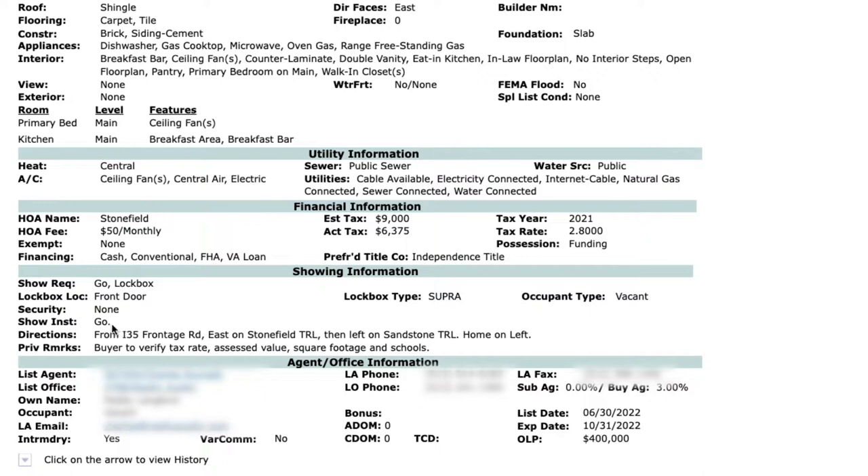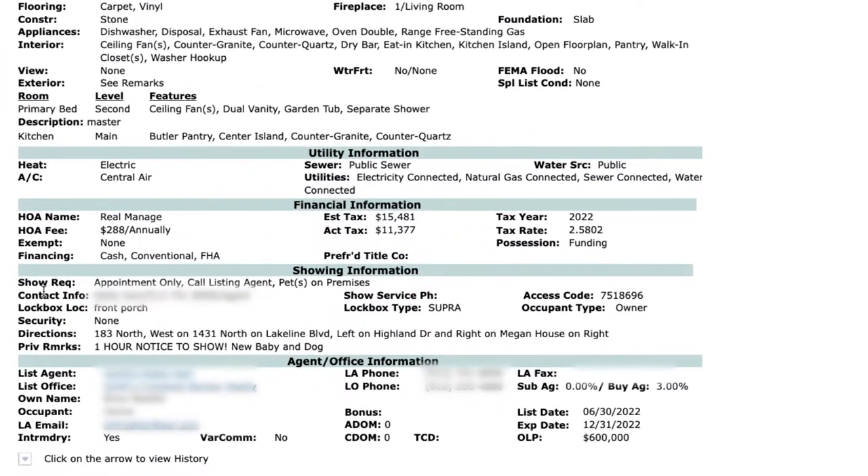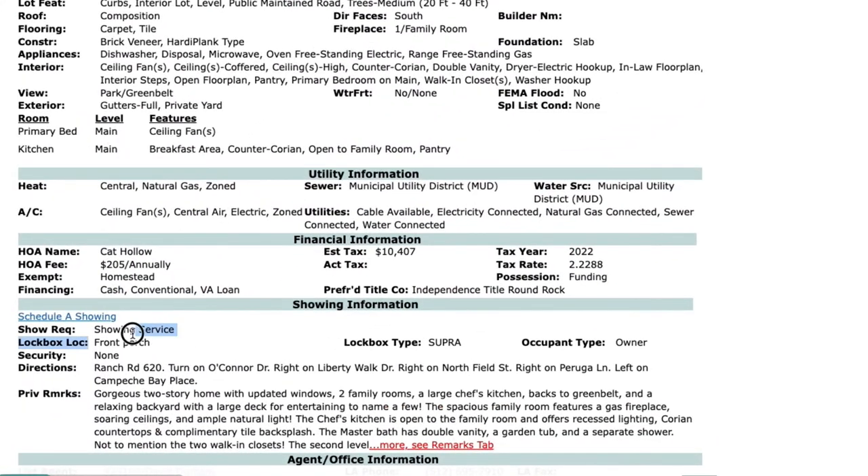While sometimes it will be as simple as a go-and-show, other times the listing agent will prefer that you call, text, or even schedule the showing through a showing service. The showing requirements field will indicate the best options for you to show a property, as well as other important information such as pets on premises or restricted hours. If the listing agent requires you to schedule the showing through a third party, you will see the words 'showing service listing' under the showing requirements field.